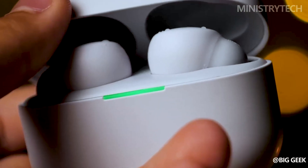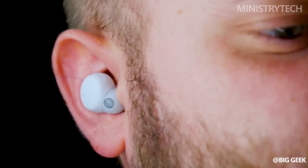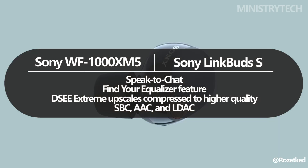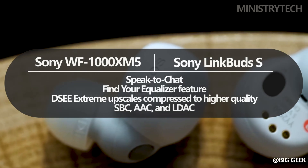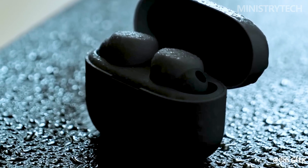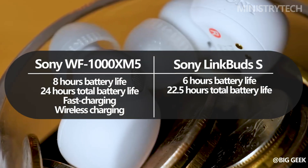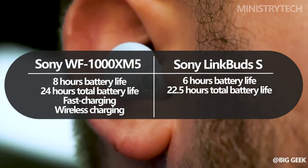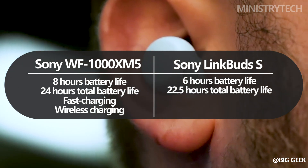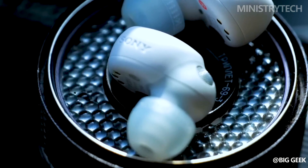Speak to Chat allows music to halt while you converse. The DSEE Extreme upscales compression to greater quality on both earbuds, and both support SBC, AAC, and LDAC for Bluetooth. In terms of wireless performance, stability in crowded areas is almost the same on both — generally decent with sporadic jittery moments. The WF-1000XM5 has a longer battery life of 8 hours versus the LinkBuds S's 6 hours, and with active noise cancelling enabled, provides 24 hours total versus 22.5 hours. Fast charging is offered on both, but only the WF-1000XM5 supports wireless charging.